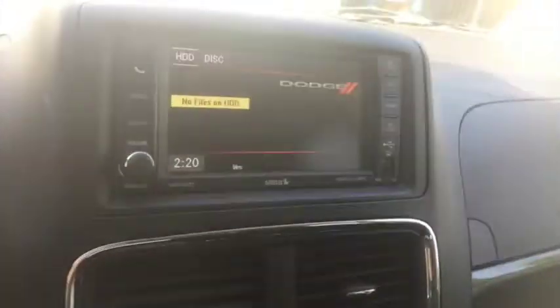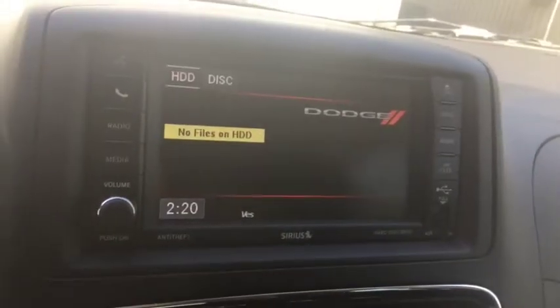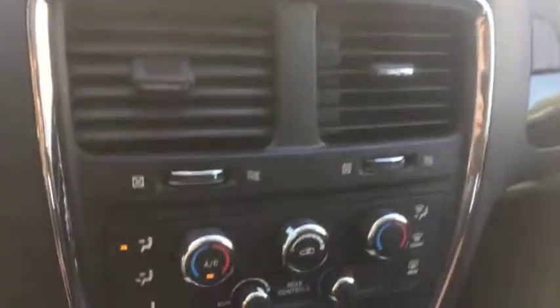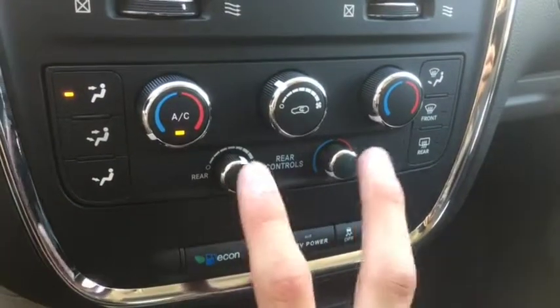The entertainment system comes with AM/FM radio, satellite radio, Bluetooth, USB and AUX port. It also comes with a backup camera. Dual climate control with AC, defrost, and rear defrost, and different rear climate controls as well.